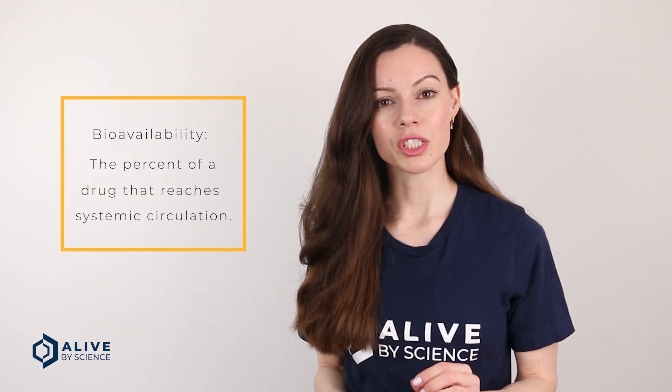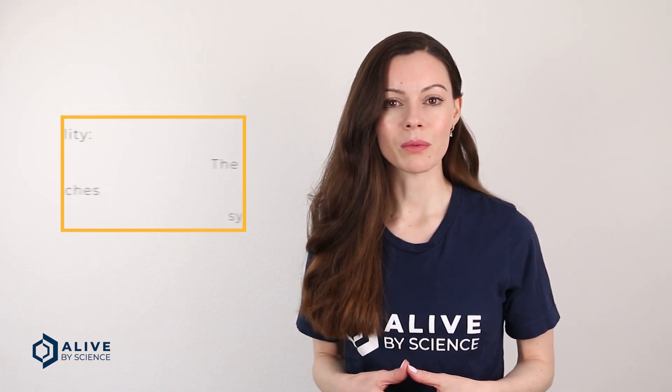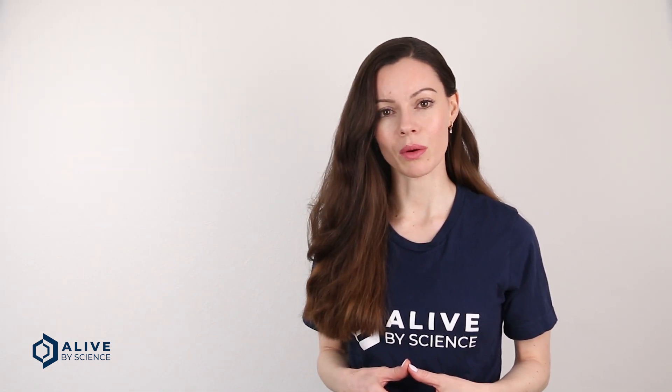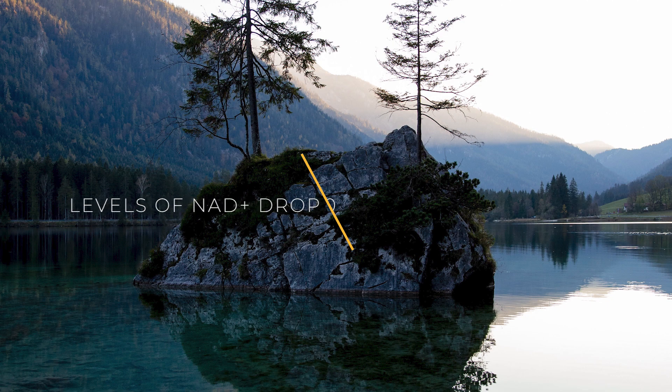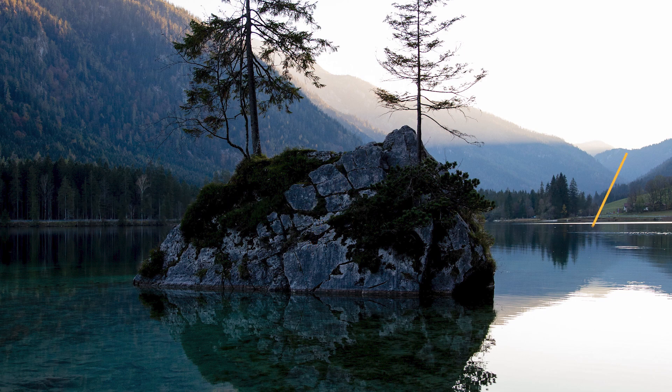Bioavailability is the percent of an administered drug that reaches systemic circulation. Unfortunately, many of the mainstream NAD boosters suffer from very poor bioavailability, and this means that people are buying products that aren't really delivering much of the active ingredients into their bloodstream. Improving NAD levels is the ultimate goal, so choosing an effective NAD booster supplement is critical.